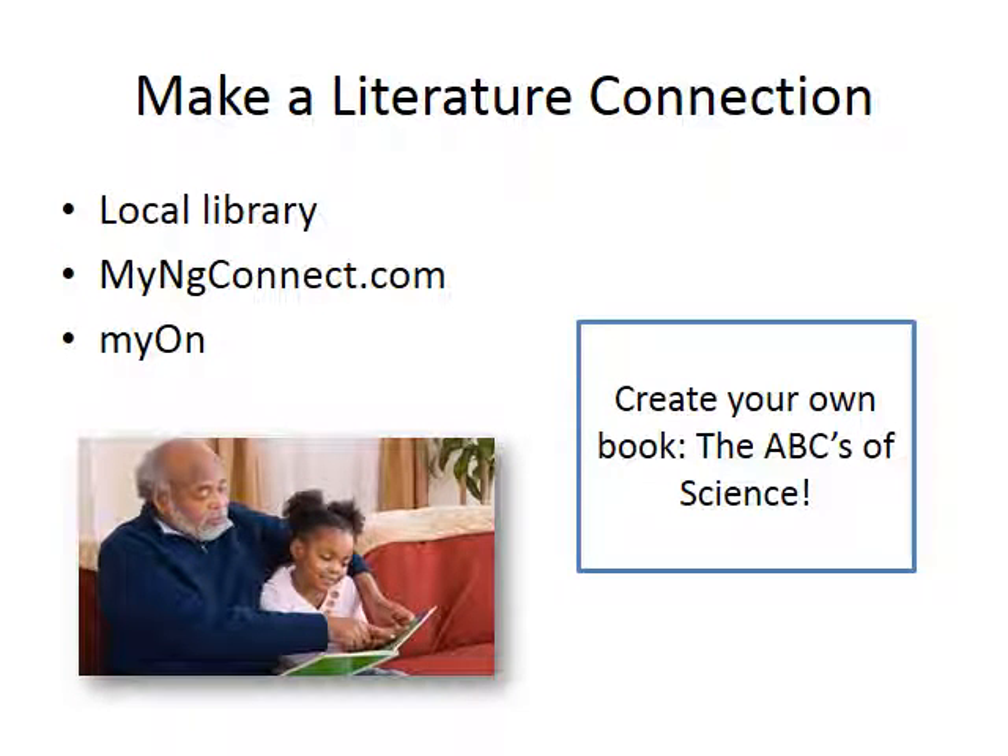If you are planning a trip to the local library, encourage your student to check out a few non-fiction books that are science related. These could include books about animals, plants, famous scientists and inventors, weather, various parts of the world, bridges, cars, airplanes, etc. If you can't make it out to the library, consider signing on to myngconnect.com — students can access their classroom textbooks and other resources to support what they are learning in class. There is also Myon; your student has a specific login with usernames and passwords for each of these websites. If you want to take the science and reading connection one step further, you can encourage your child to help you create your own ABCs of science — writing science words or describing science experiences for each letter of the alphabet, and adding a labeled sketch to what you wrote.